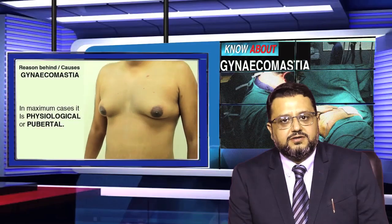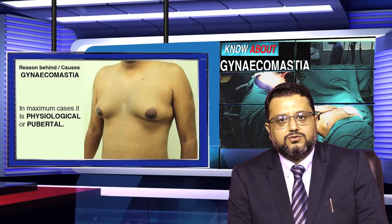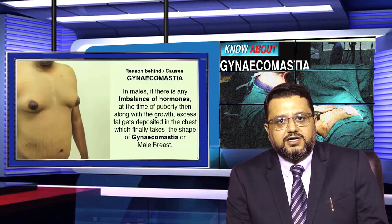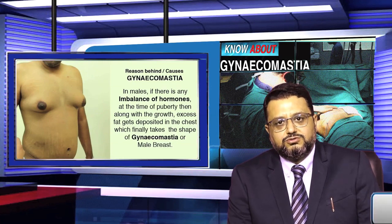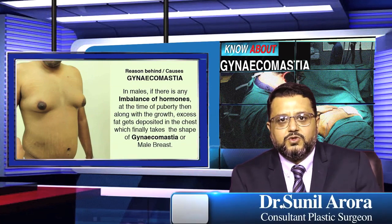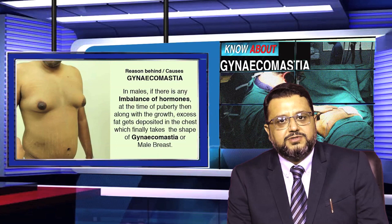The cause of gynecomastia in maximum cases is physiological or pubertal. In the body of males, there is some hormonal imbalance, which leads to excess fat and gland developing in the chest, resulting in gynecomastia or male breast enlargement.